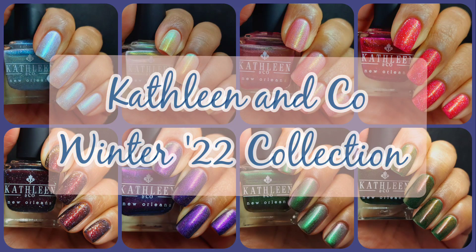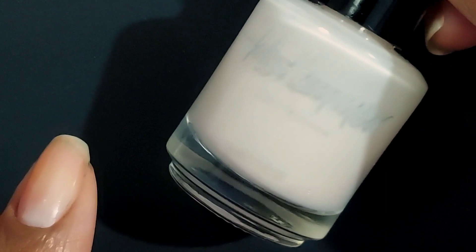Hi friends, welcome back to my channel — welcome if you're new! Today we are live swatching Kathleen and Co's Winter 2022 collection. This collection will be dropping on November 25th at noon CST, and each polish is $13, but for the Black Friday sale it will be marked down to $11. If you enjoy live swatches, go ahead and hit that subscribe button and the notification bell so you never miss an upload.